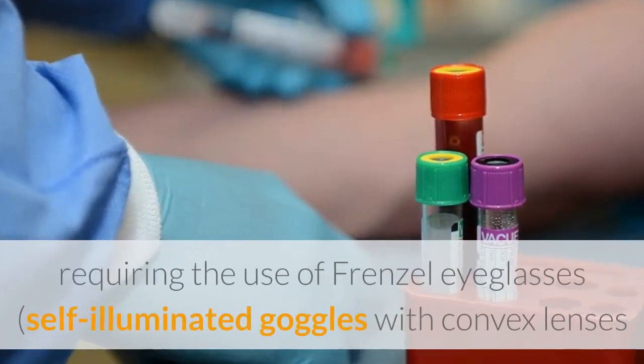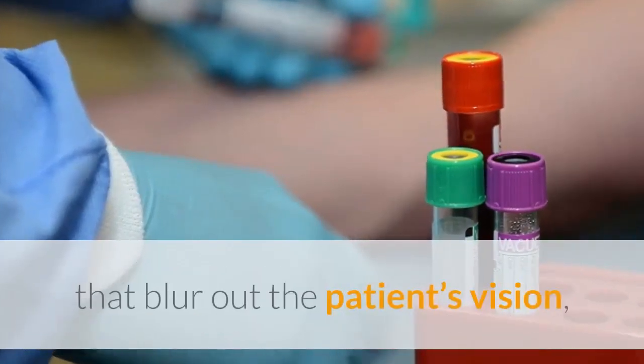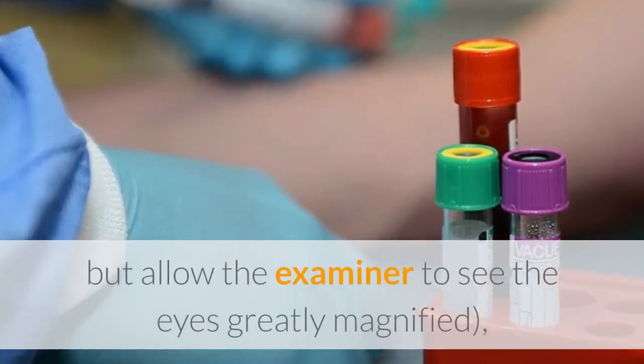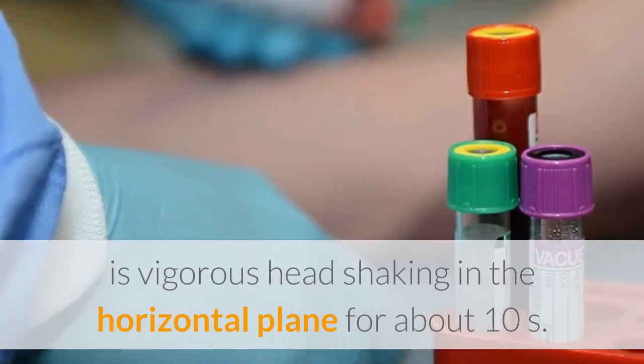A final provocative and diagnostic vestibular test requires the use of Frenzel eyeglasses — self-illuminated goggles with convex lenses that blur out the patient's vision but allow the examiner to see the eyes greatly magnified — involving vigorous head shaking in the horizontal plane for about 10 seconds.